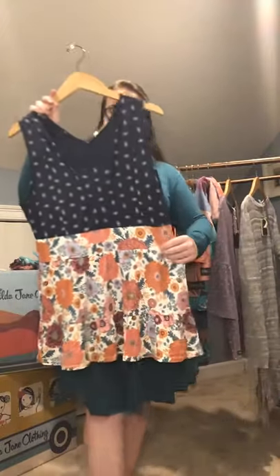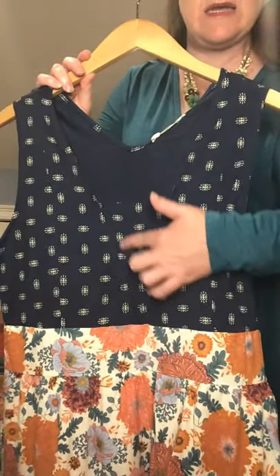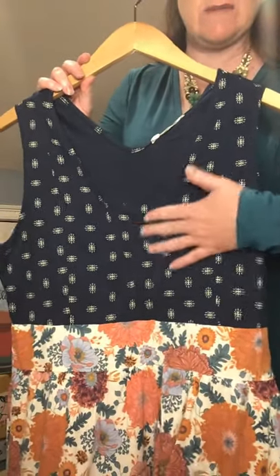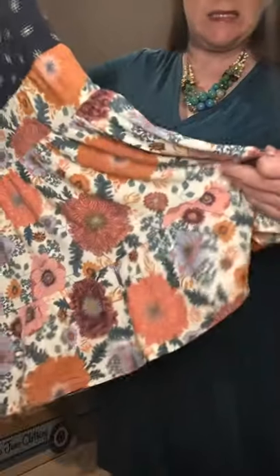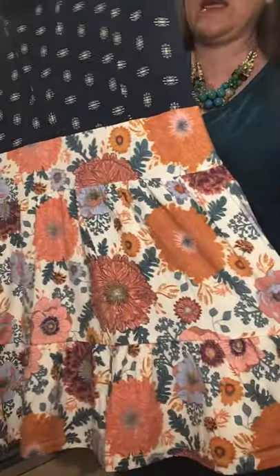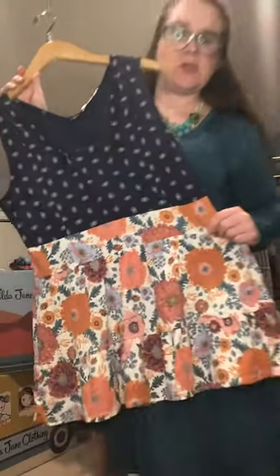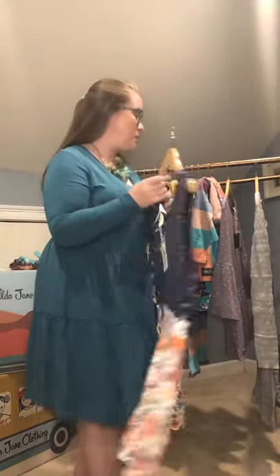Here we have the Feeling Good Tank, made from modal spandex. Gorgeous navy blue at the top with a v-neck detail and a modesty panel. It is more of an empire waist and then you have that flowing fabric at the bottom. This pairs so nicely with so many of our girls' pieces for mommy and me sets as well.